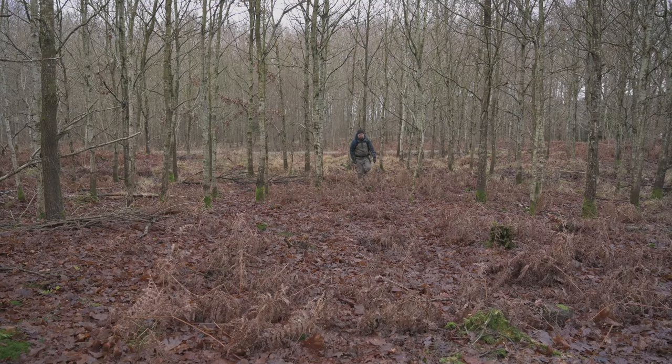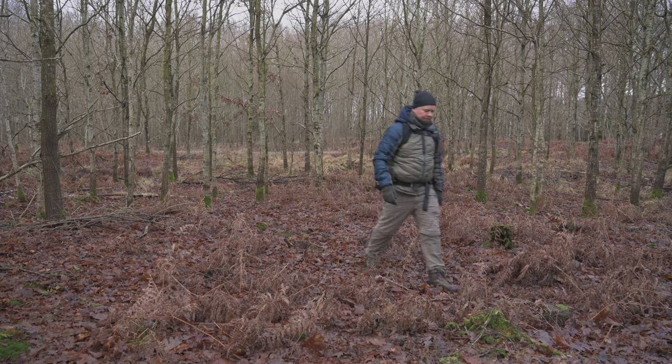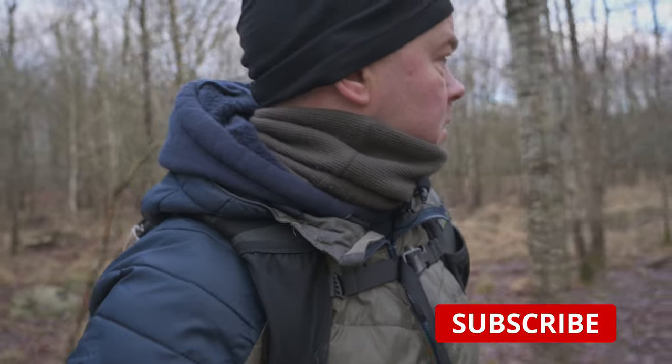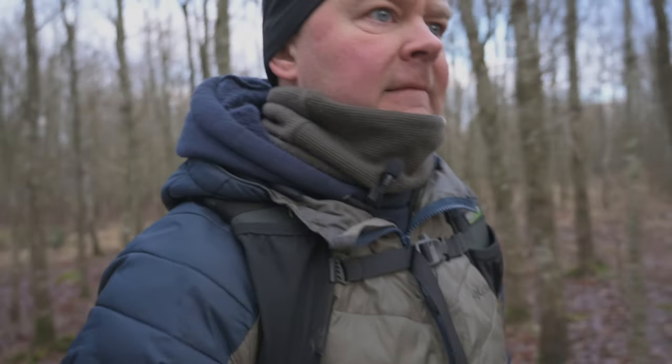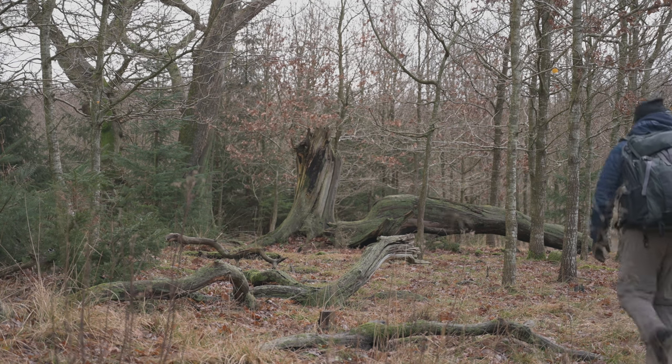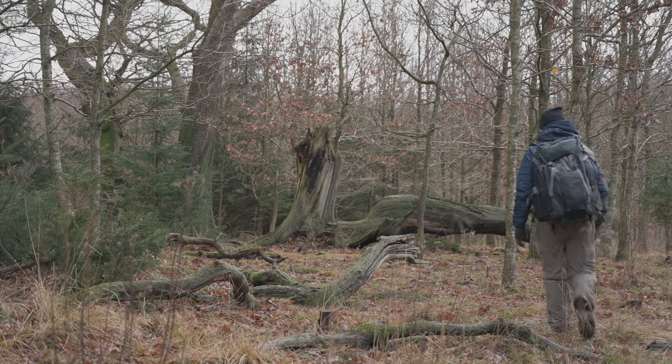We have to go in between these small trees. When I saw it I was coming from another direction, but I'm not sure exactly where it is. We are getting closer. Yes, here it is. I'm looking forward to this.